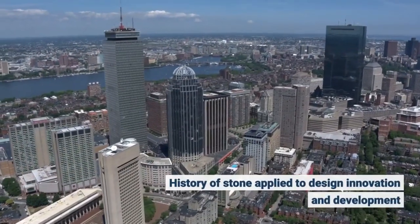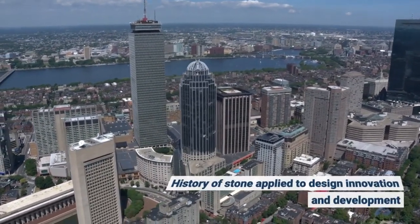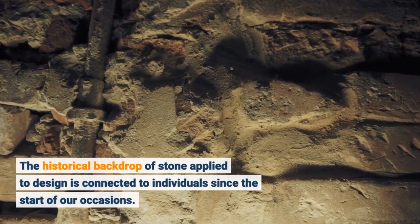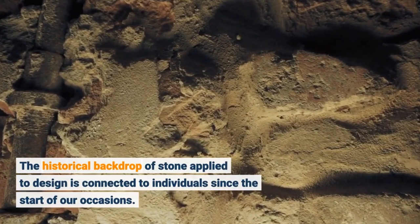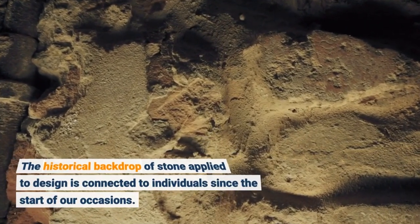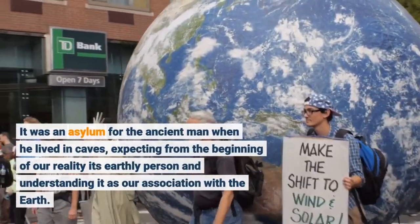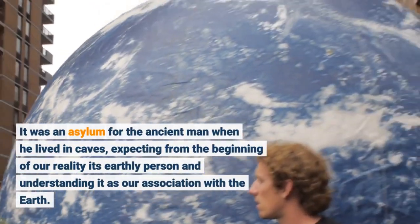History of Stone Applied to Design Innovation and Development. The historical backdrop of stone applied to design is connected to individuals since the start of our occasions. It was an asylum for the ancient man when he lived in caves, expecting from the beginning of our reality its earthly person and understanding it as our association with the earth.